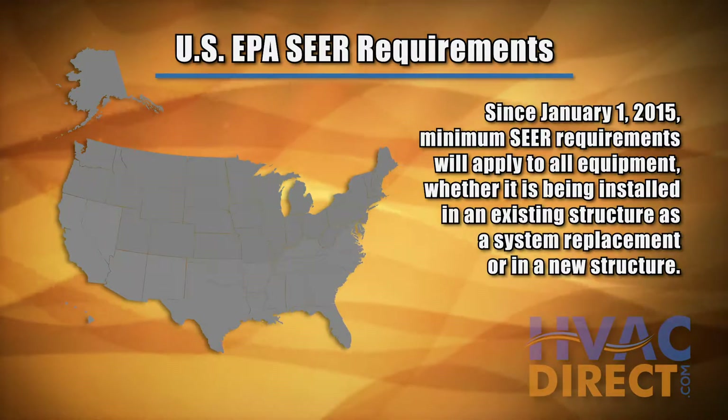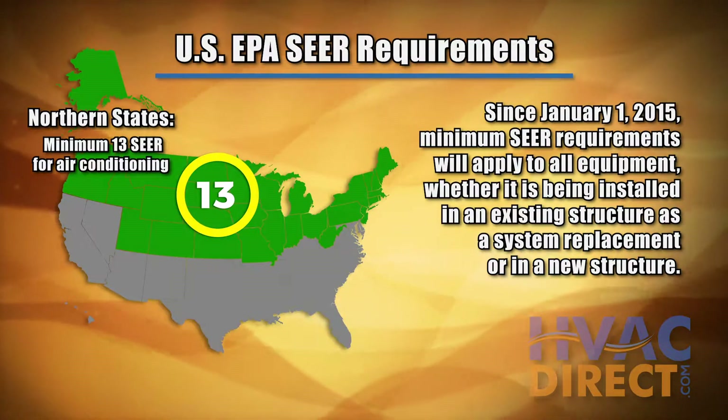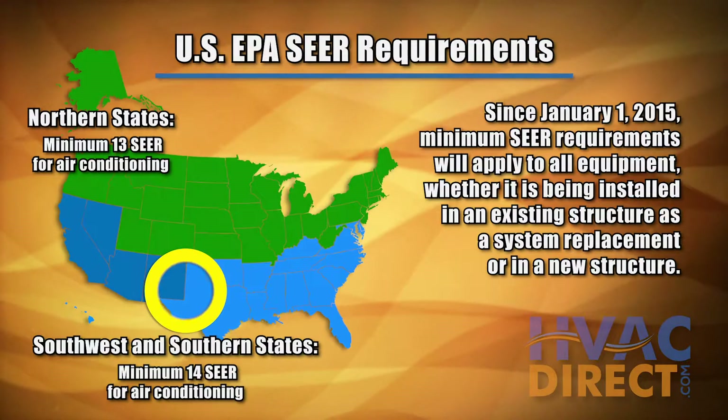The U.S. EPA currently requires residential air conditioners manufactured and installed after January 1, 2015 to have a minimum SEER rating of 13 for the northern states and a minimum of 14 SEER in the southwest and southeast states.